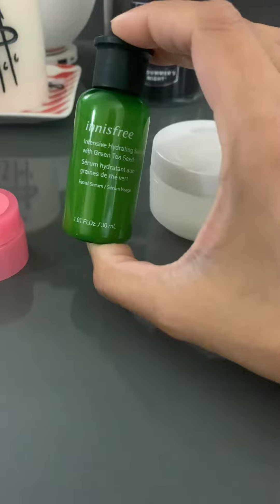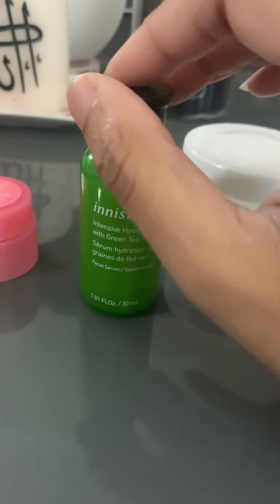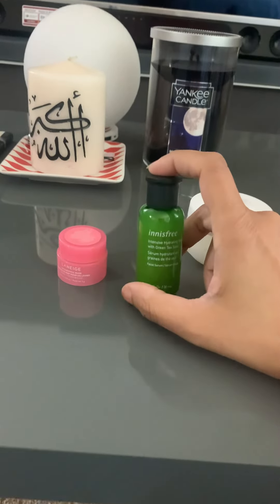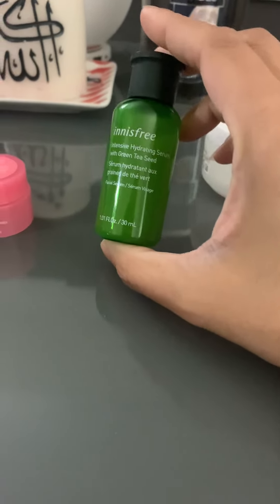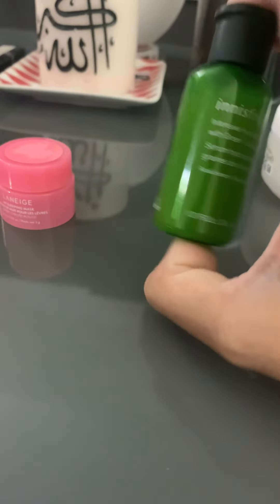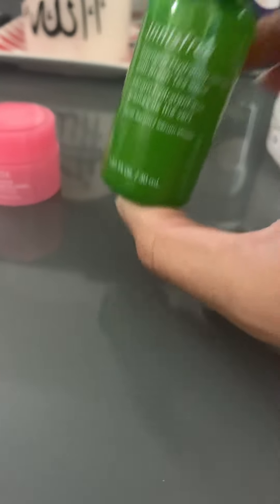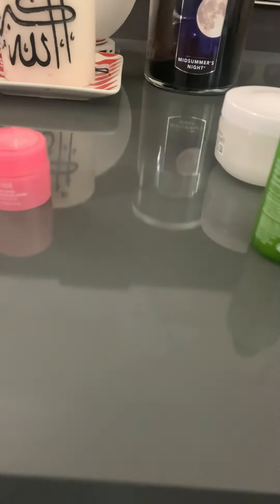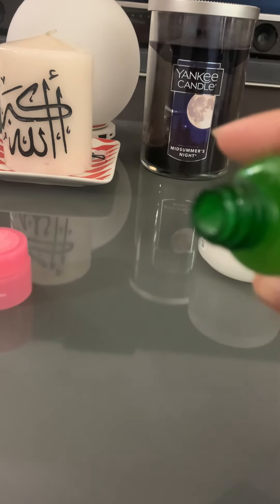I recently purchased this gift set from Sephora. This is Innisfree — a lot of people use this brand. I bought this serum, and the set also included a moisturizer and a clay mask. It was on sale so I bought it. The bottle is travel size, not full size. I'll use it and see — I'm hoping it's good because it has green tea. The consistency is sort of a runny gel type.